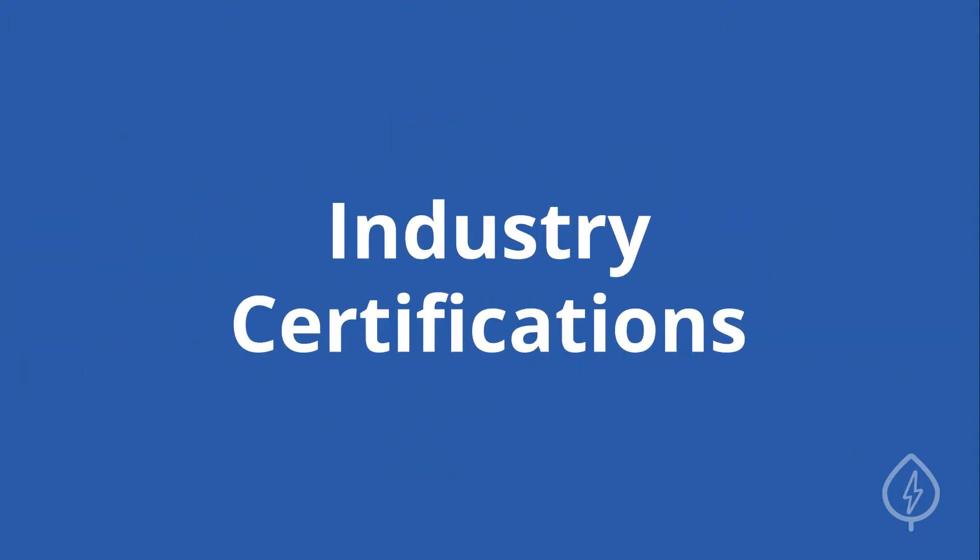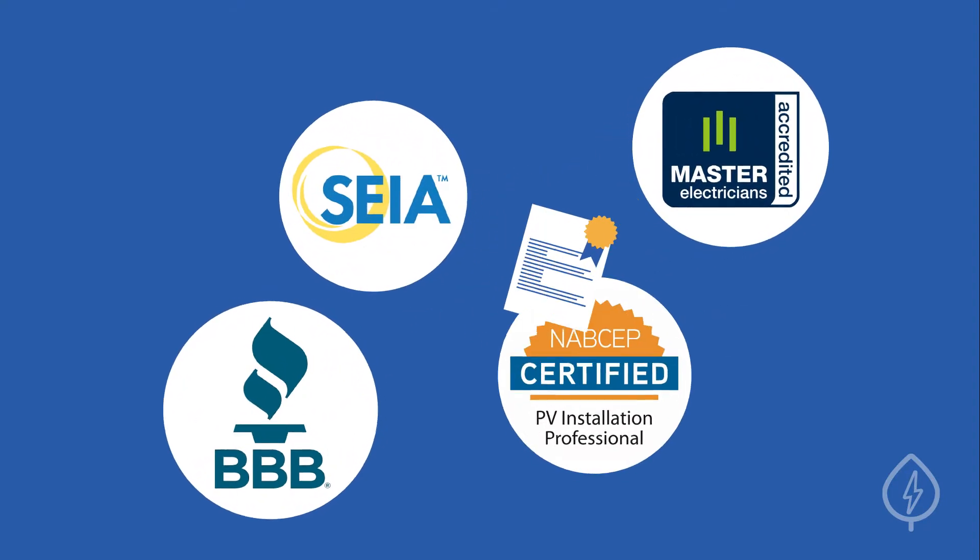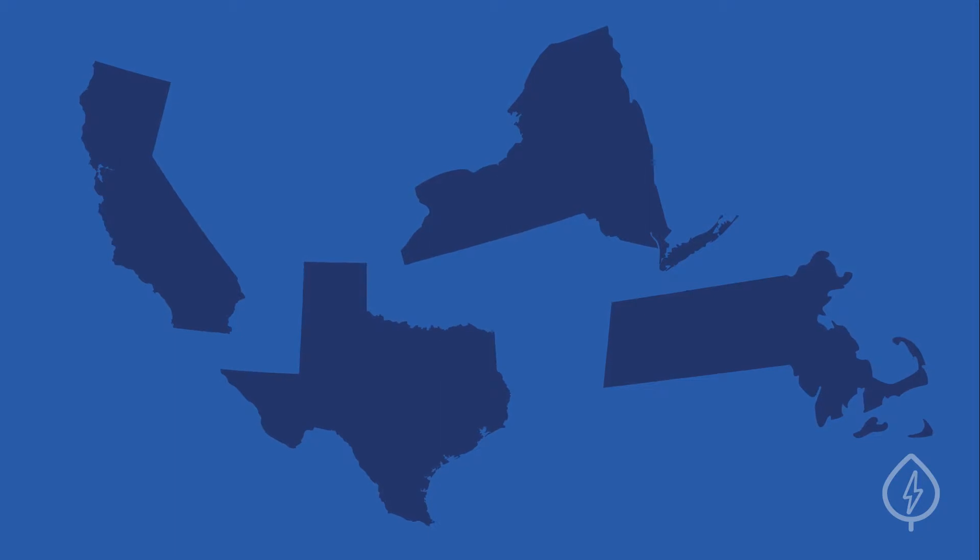Second, ensure the installer has relevant industry certifications. Reputable solar companies will have certifications from organizations or their respective states to vouch for their level of training and expertise.